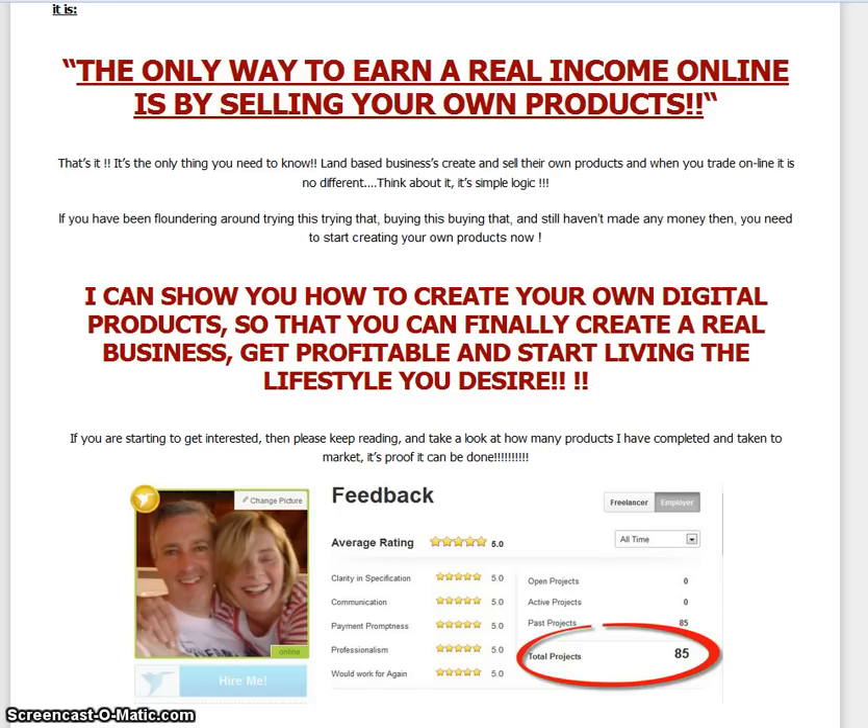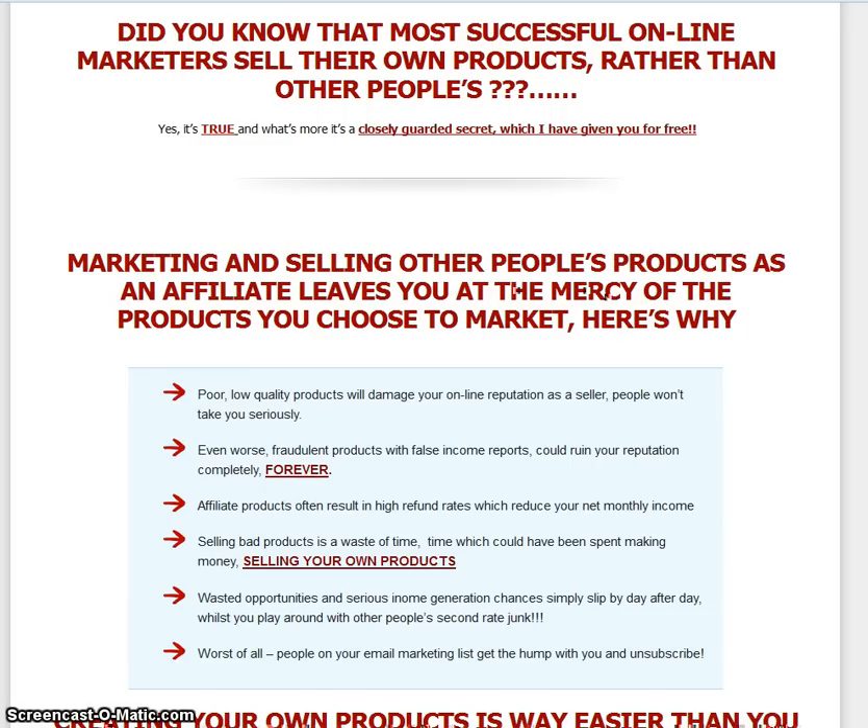As Paul Langham says, the only way to earn a real income online is by selling your own products, and that's precisely what he's hoping to help you do with this course. He's shown you how to create your own digital products so you can finally create a real business, get profitable, and start living the lifestyle you desire, hopefully in 2014. Paul takes you through how the most successful online marketers sell their own products rather than other people's, and marketing and selling other people's products as an affiliate leaves you at the mercy of the products you choose to market.